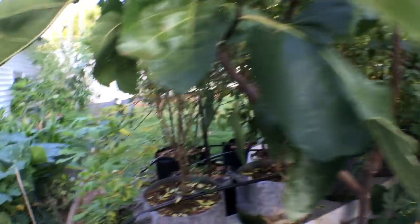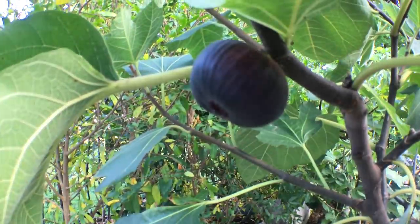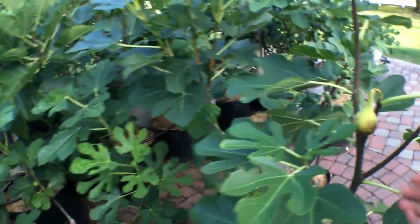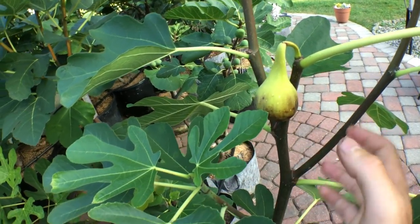Another variety I'm very excited to try for the first time ever is Raspberry Latte — this one has a very very intense berry flavor. We're going to get rain on Friday; today's Wednesday. So we may actually pick a bunch of figs tomorrow in preparation of that rain, depending on when it rains Friday. I'm probably going to pick a bunch of these.